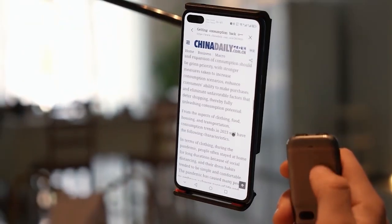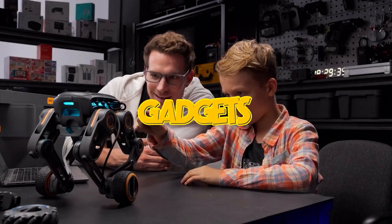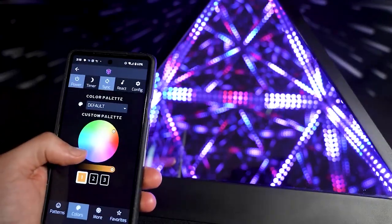Welcome back to the channel folks. Today, we've got something truly special for you: 15 super cool gadgets that might just change the way you live your life. Let's dive right in.